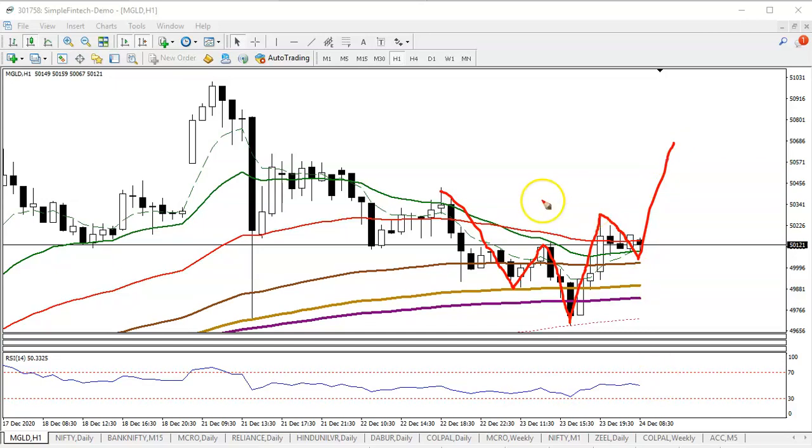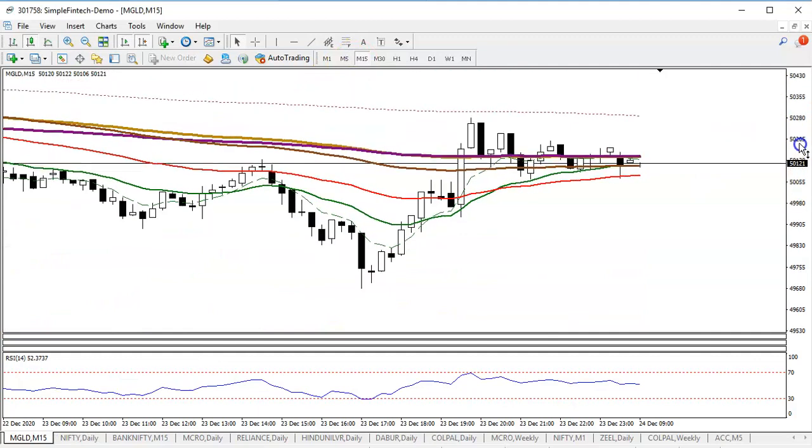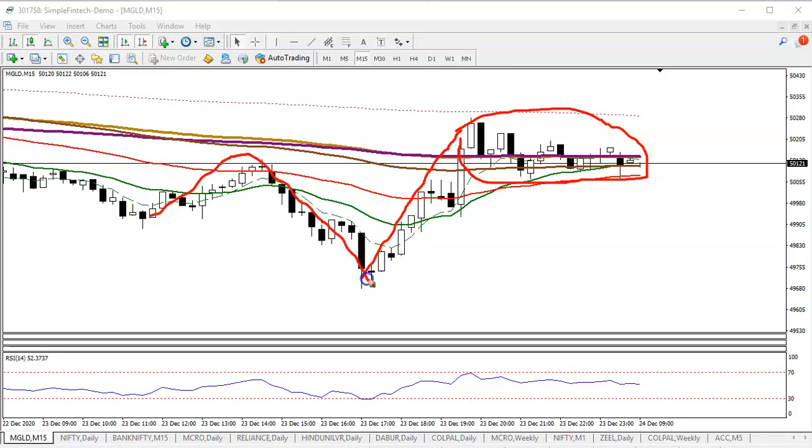We are looking for a buy confirmation. Let's jump to the small time frame, 15 minutes. Price is still running in a sideways — this area is called sideways. Price created a new high from a previous high-low zone and is now consolidating in this area. In that case, we need a breakout, so we use a breakout strategy.